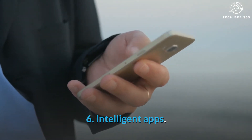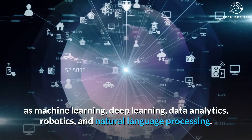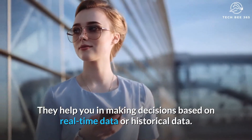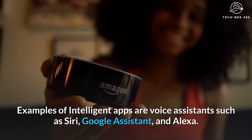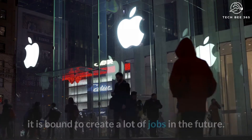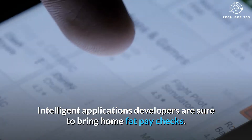Number 6: Intelligent Apps. Intelligent apps are software applications that make use of AI components such as machine learning, deep learning, data analytics, robotics, and natural language processing. They help you make decisions based on real-time data or historical data. Examples of intelligent apps are voice assistants such as Siri, Google Assistant, and Alexa. As companies such as Google, Apple, and Oracle continue investing in these applications, it is bound to create a lot of jobs in the future. Intelligent application developers are sure to bring home fat paychecks.